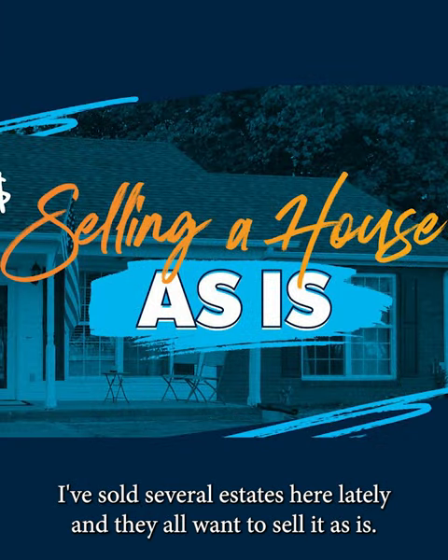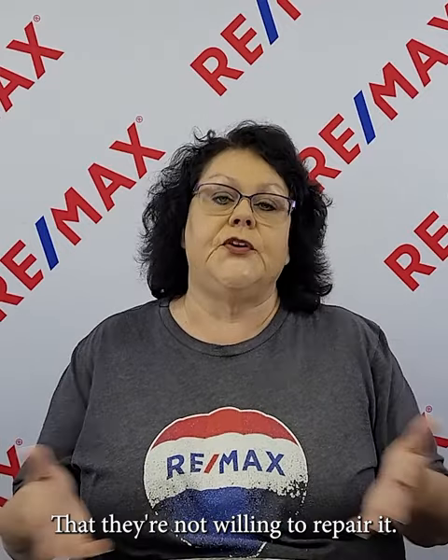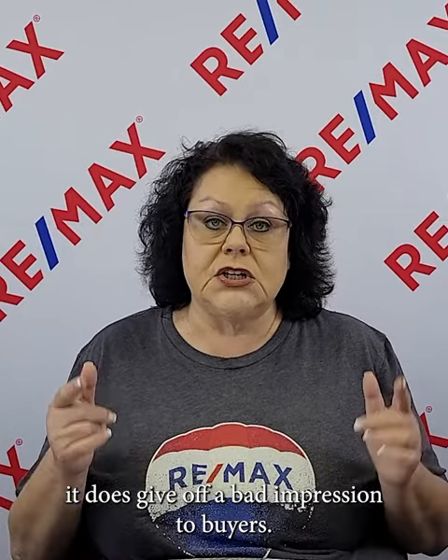Number four is using the verbiage 'selling as is.' I've sold several estates lately and they all want to sell as is because when selling an estate, you really don't want to invest money in repairs. However, when you put that in the marketing, buyers think, 'What do they know? What's wrong with this house that they're not willing to repair it?' I would highly encourage you not to use the term 'selling as is' in your marketing because it gives off a bad impression to buyers.